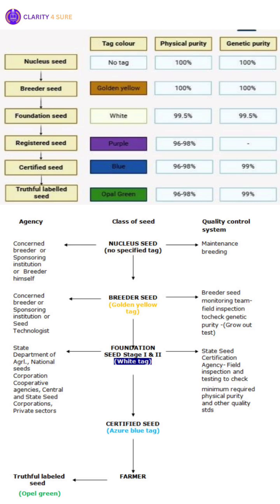From the Nucleus seed comes the breeder seed. Produced by or under the supervision of the plant breeder, it retains very high purity because the quality of all subsequent seed classes depends upon this stage. To identify it, a golden yellow tag is issued, marking its role as the source for foundation seed.